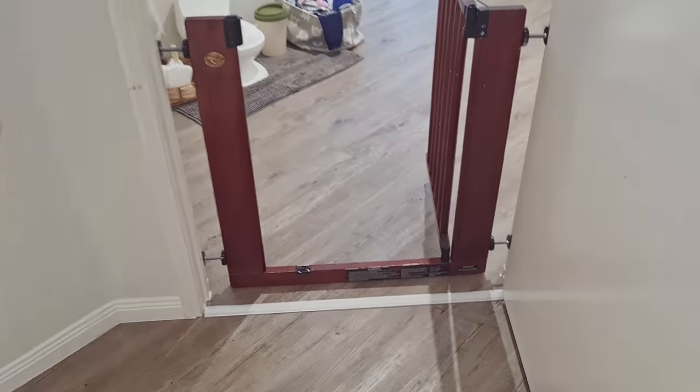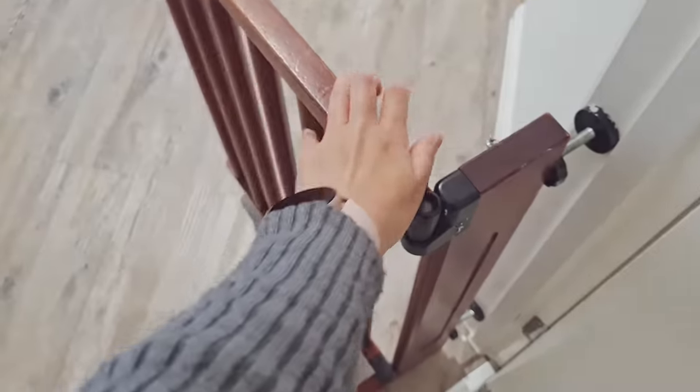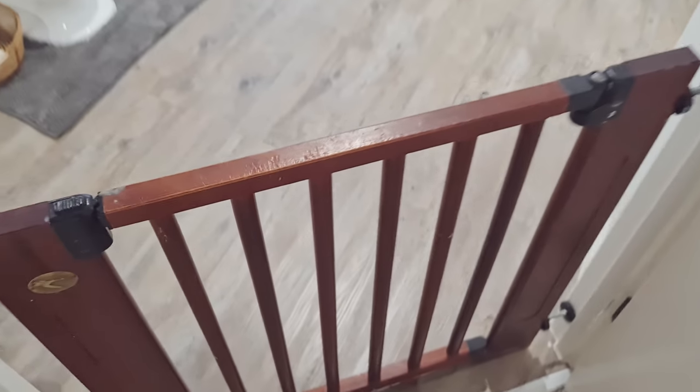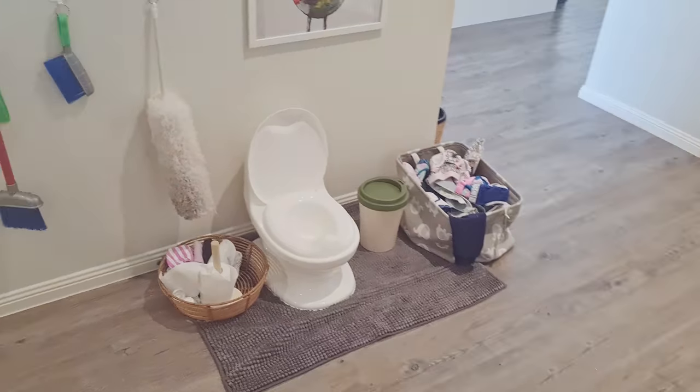We've installed a baby gate on the outside of the door because she learned how to open the door recently and did walk out of the room at night a couple of times. This gate is just to make sure she stays in the room and isn't walking around the house unsupervised.